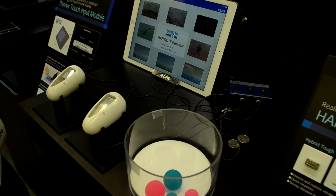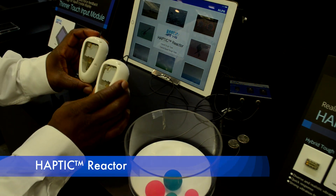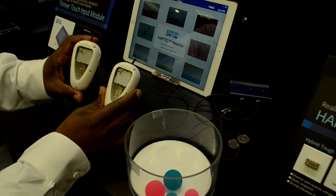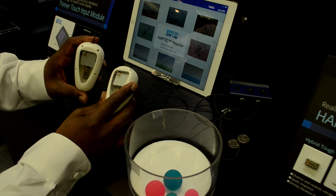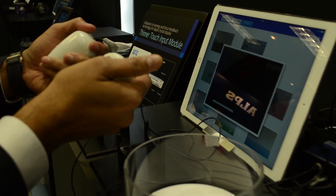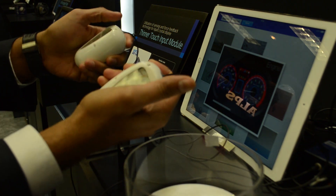This demo showcases the haptic reactor, primarily for gaming and VR control. In these controllers, there are two haptic reactors of two different sizes, representing higher or lower frequency inputs and outputs to give a more realistic gameplay experience. The reactor is able to differentiate based on the input pulse.